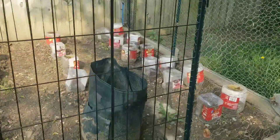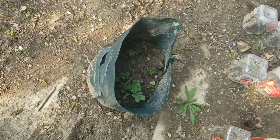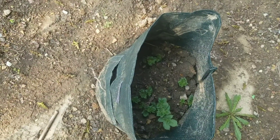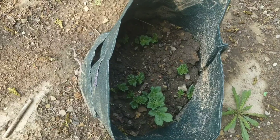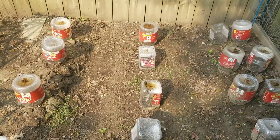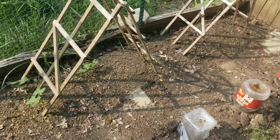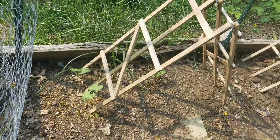I forgot to tell you — the potatoes are growing. Look inside the bag; these are all potatoes coming up. And then in the second to the last container, we have some tomatoes growing. Over here I've got some beans growing.